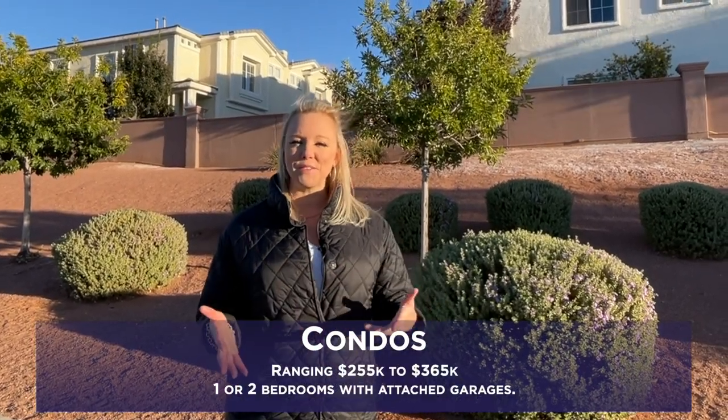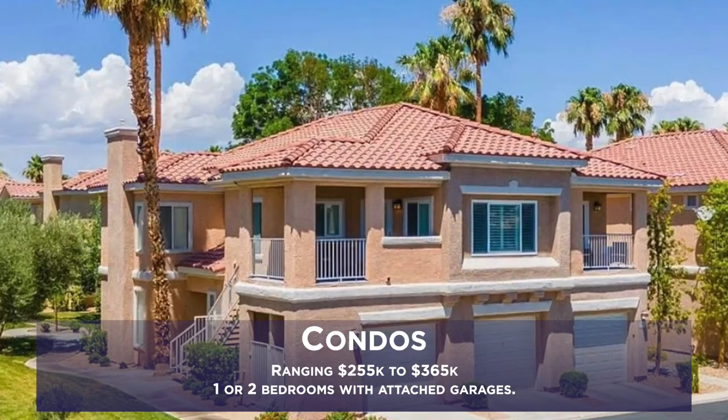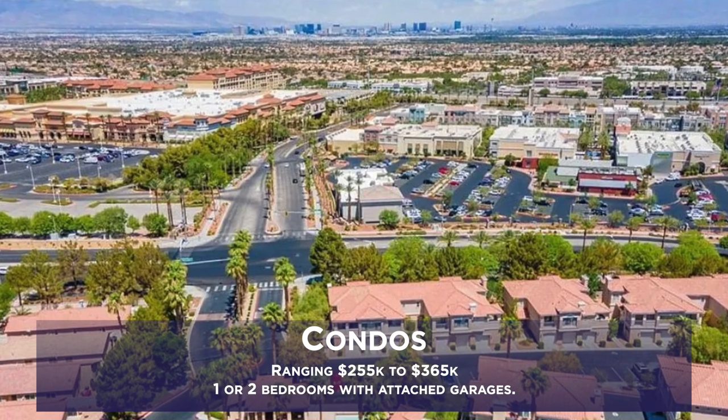In addition to the condos directly above the District, you have other options within walking or a short bike distance. Those condos range from about $255,000 to about $365,000 for one or two bedroom options with attached garages.